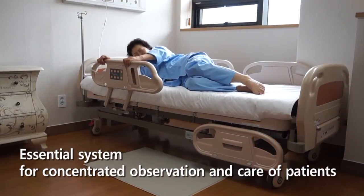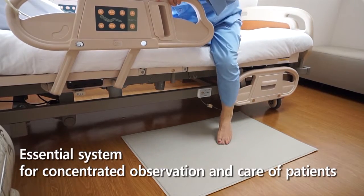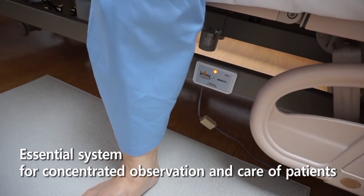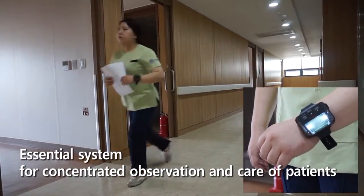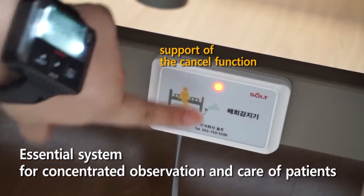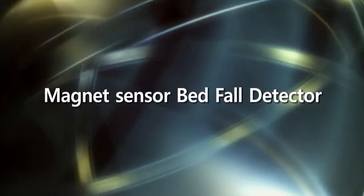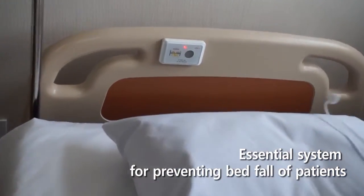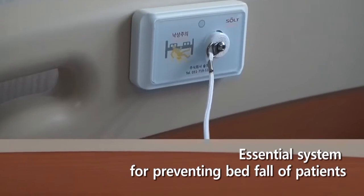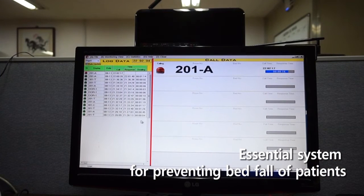The floor mat detector is an important safety monitoring system that detects the patient's movement by sending a signal to the nurse station to ensure the patient's safety is taken care of. The magnetic force sensor is also important to detect the patient's movement by sending a signal to the nurse station for immediate action.